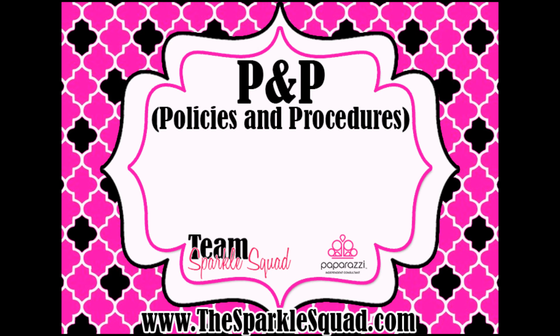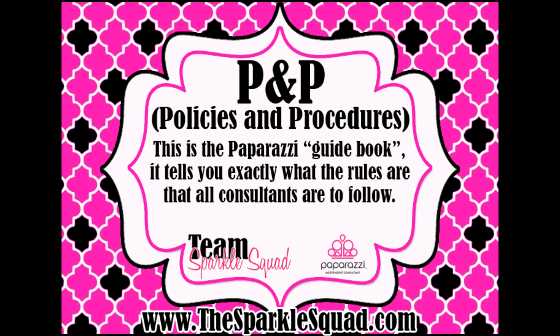P&P stands for Policies and Procedures — this is the Paparazzi guidebook. These are the rules and procedures that we all have to follow as consultants. It covers things such as when you can set up at events, how you can sell your jewelry, how you can market yourself, and so on. This can be found in your back office under the resource tab.